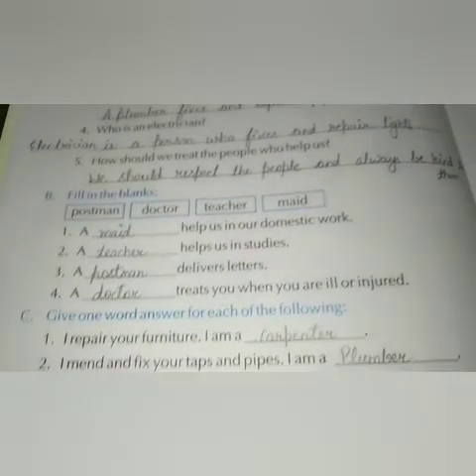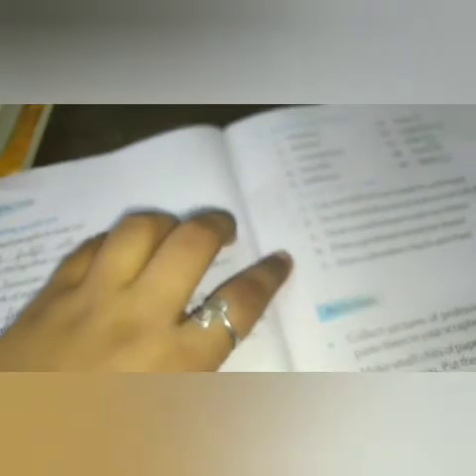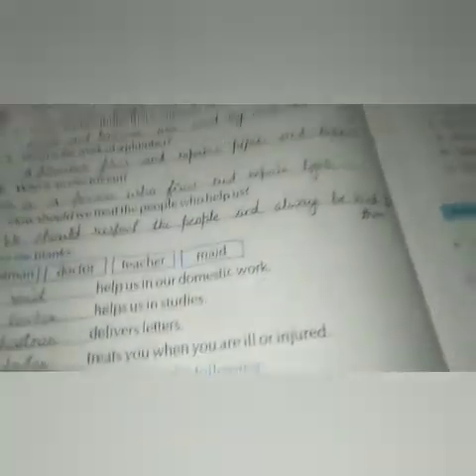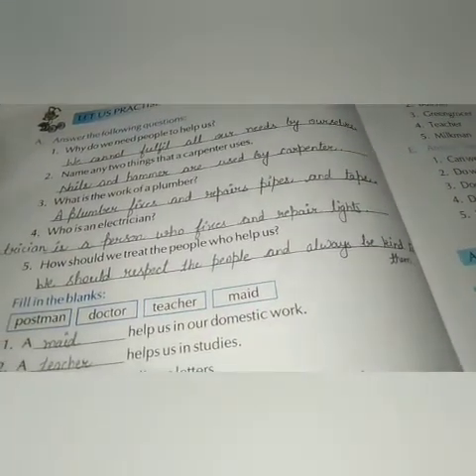We have completed our chapter number three. For today's homework, fill all the book work in your book only — that is questions B, C, and E. Do question number one in your notebook. We will meet tomorrow.